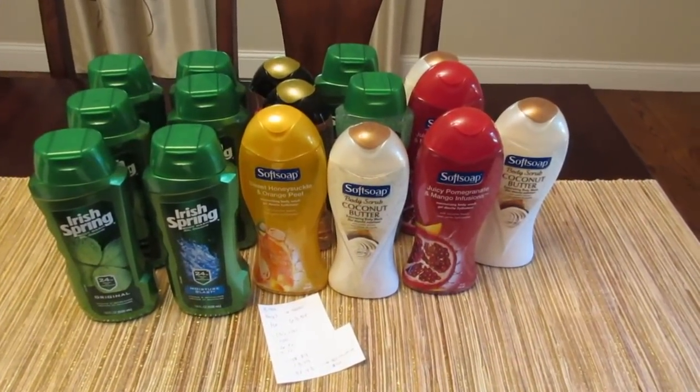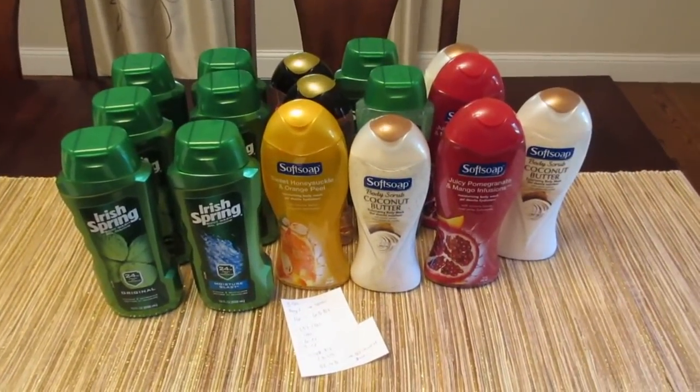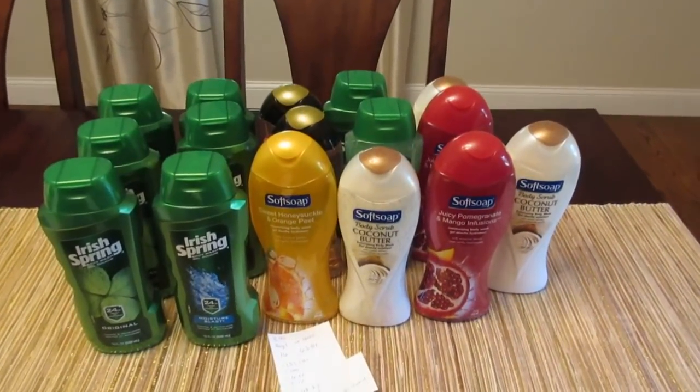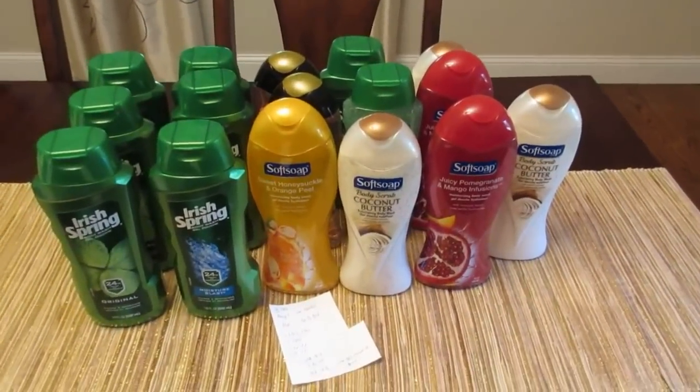Hey, it's Lisa, and I have a quick Walgreens deal for you. I do not shop Walgreens very often. Every time I make Walgreens videos, I tell you that I am not really good with Walgreens — I usually always make mistakes.